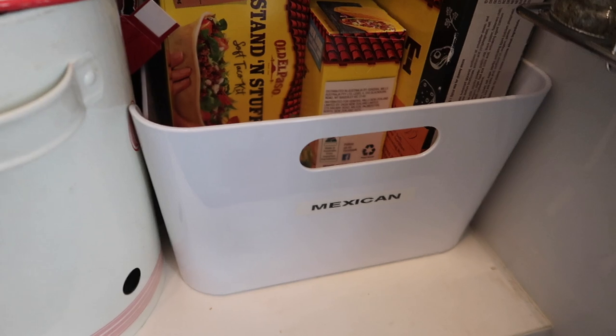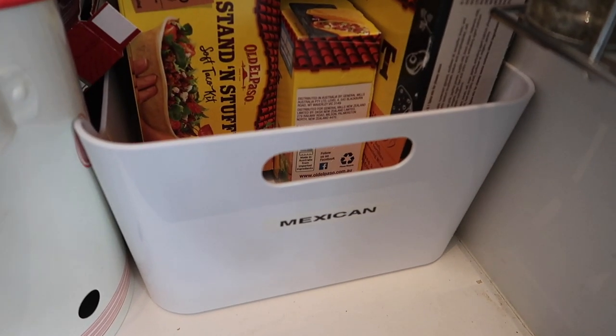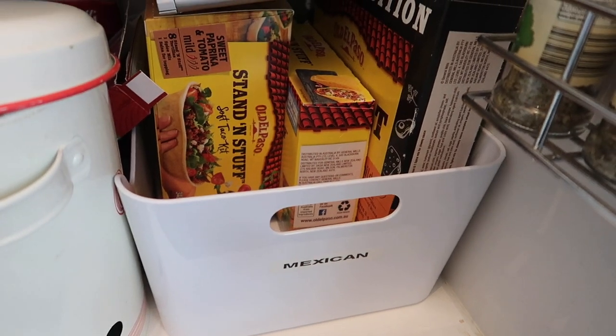I have a large Variera — I put our Mexican items in it, and then I have another one for rice. It just helps to contain them together so you've got them in categories and it's very easy to find them.